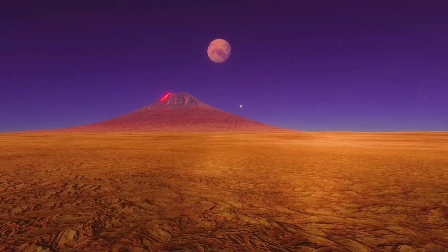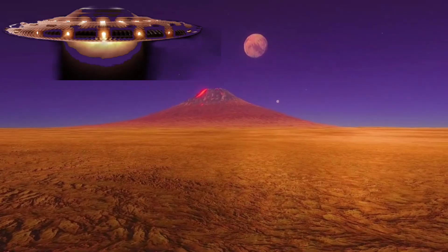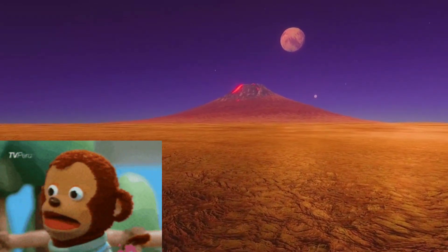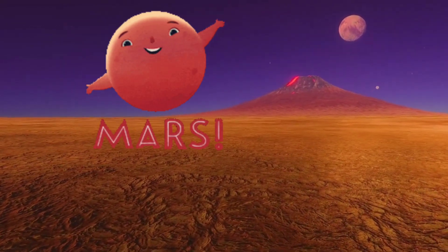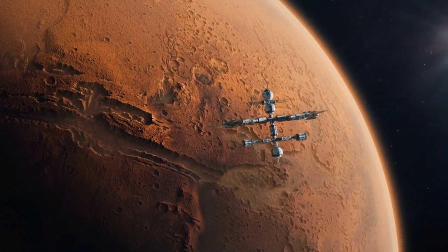Next up is a planet that's known for its rusty red color. It's home to giant volcanoes and maybe even some little green aliens. Do you know which planet this is? It's Mars. Mars is called the Red Planet because its surface is covered in iron oxide, which is kind of like rust.